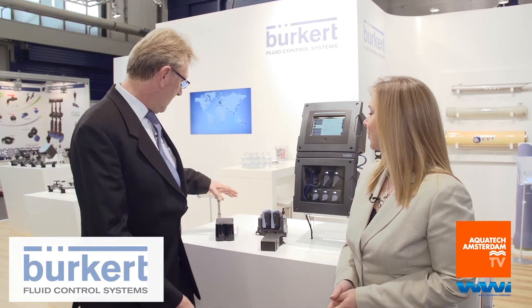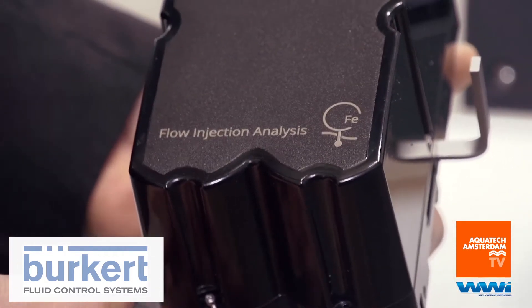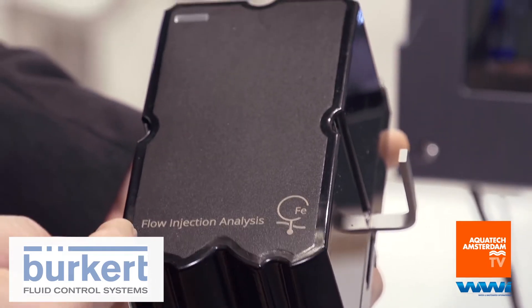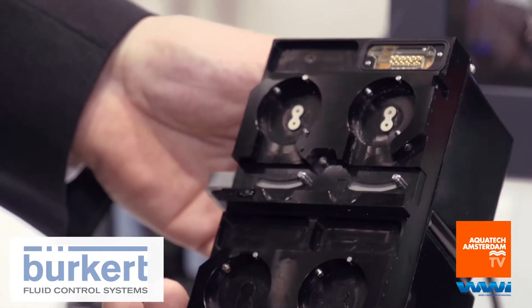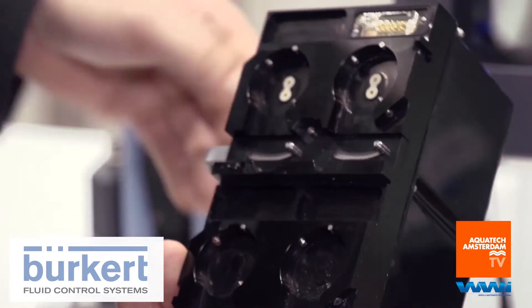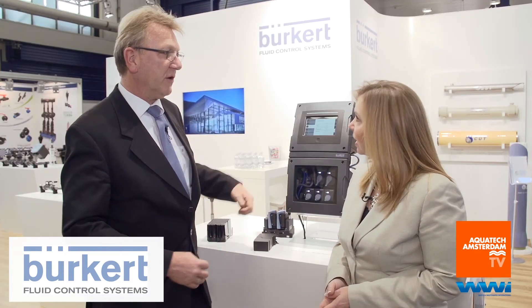One of them is a complete flow injection analysis module, which is miniaturized — as everything around the system — into a cube. It's a complete laboratory process that is miniaturized and fits into the backplane just as all the other measurement cubes do. It measures the iron content in water.